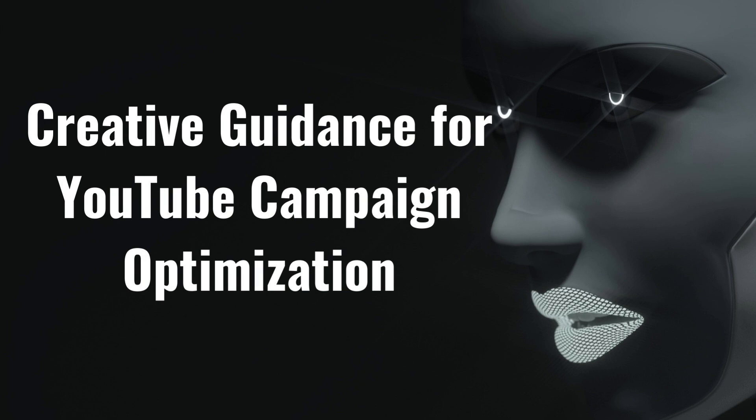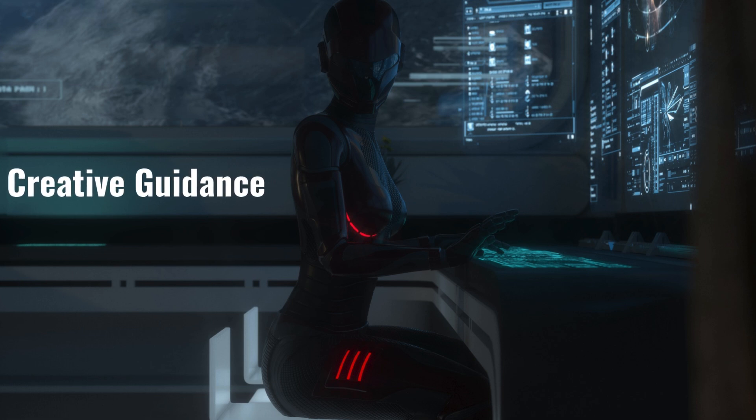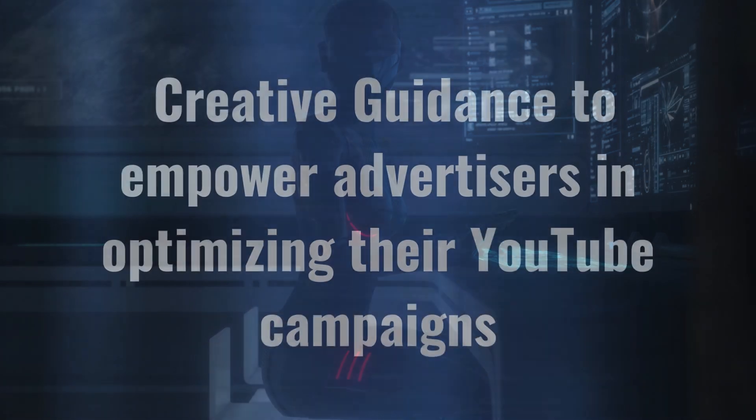In digital advertising, staying ahead of the curve is crucial for success. Recognizing the dynamic nature of video content, Google Ads has recently launched a groundbreaking feature called Creative Guidance to empower advertisers in optimizing their YouTube campaigns.